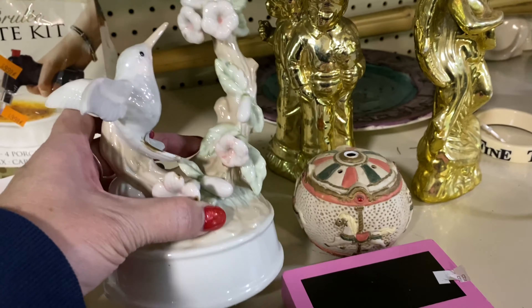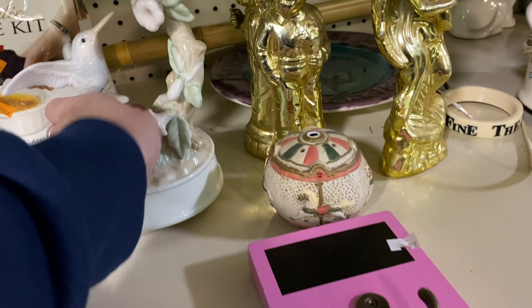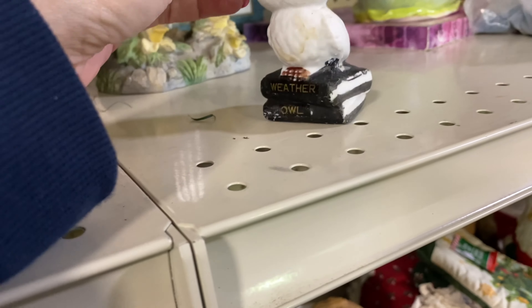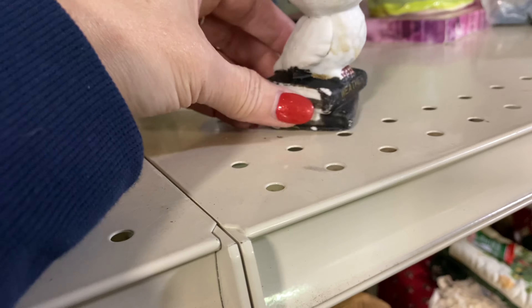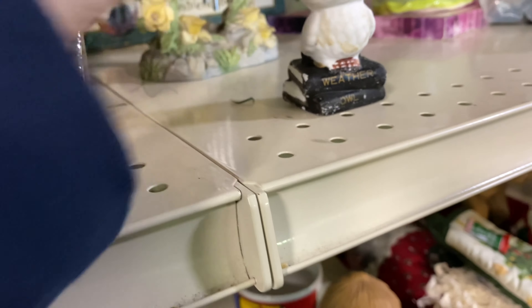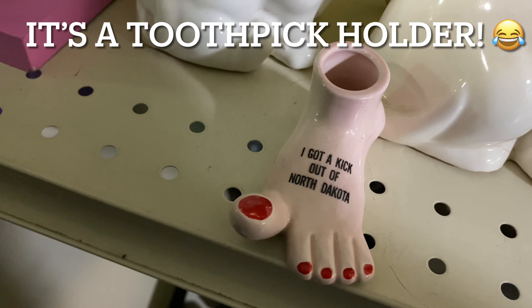Here's another music box. Now this looks like Otagiri — it was not marked Otagiri in any way that I could see, but let me know what do you think, do you think this was an Otagiri piece? There was nothing broken on it — no chips, no cracks, no nothing — and I'm not really sure why I didn't get it other than getting it home would have probably been a nightmare. I think it was like $2.99 or something like that.